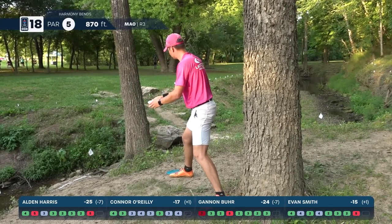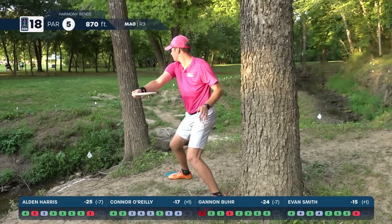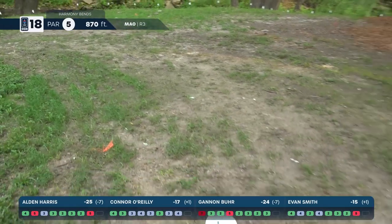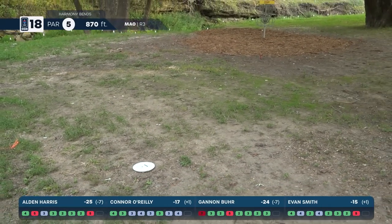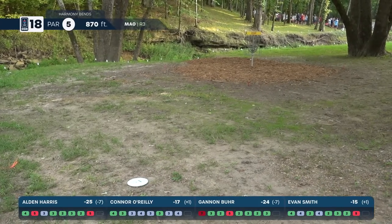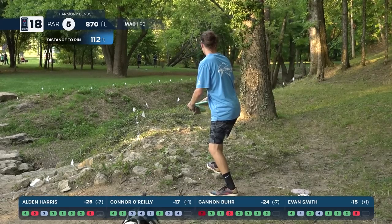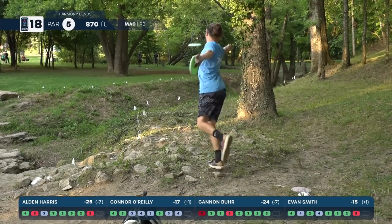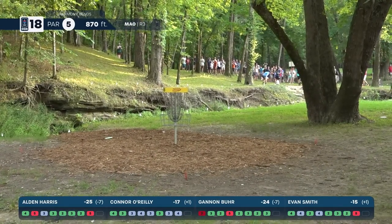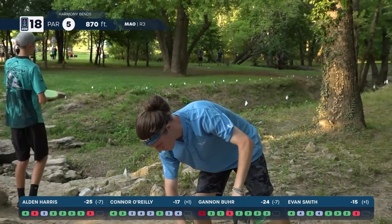O'Reilly into the green with his third to finish with a birdie — maybe he was trying to throw in the eagle, no way he goes that long on accident. You can see Alden up there lining up inside 115 feet, just going to do a soft little jump putt up. What a feeling — not having to work hard on the last shot to secure your victory. Did some great work on the last hole — absolutely — two incredible shots.